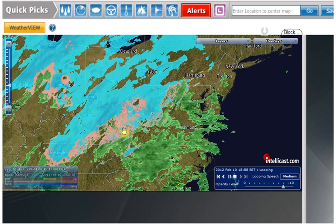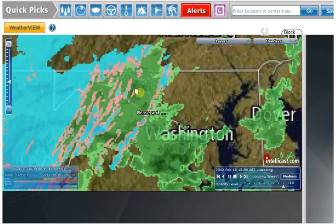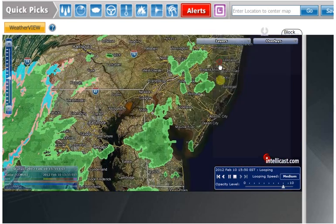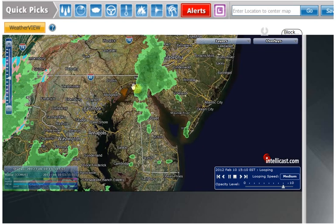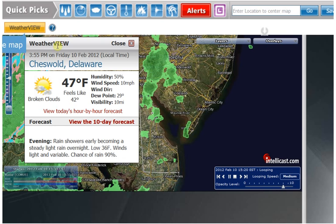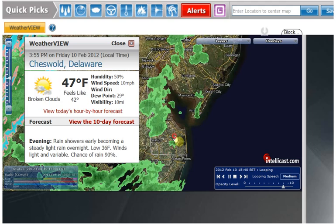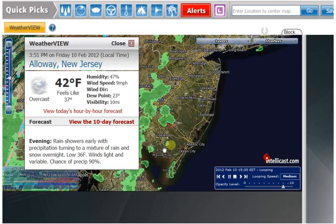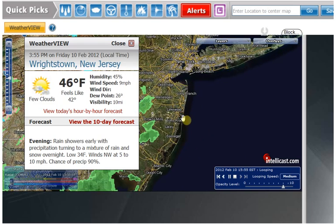Going over to IntelliCast, you can see that we've got a system moving into that area. If I zoom in, Dover's right in here, and Fort Dix is right up in here. You can see that the storm is just kind of moving into the area. If I turn the weather view on, it reads wherever this little crosshair is, and you can see they don't have any precipitation yet — they've got broken clouds. Going up into here: overcast, broken clouds, a few clouds.